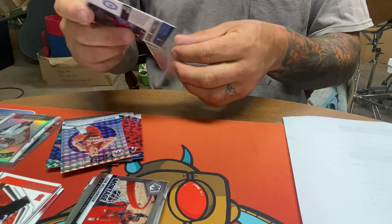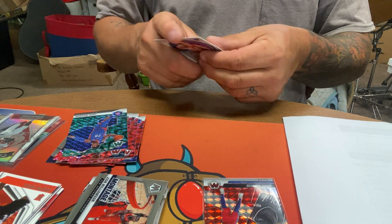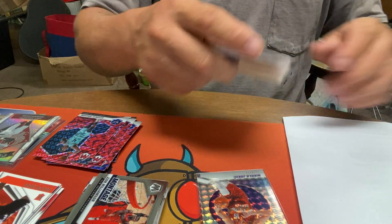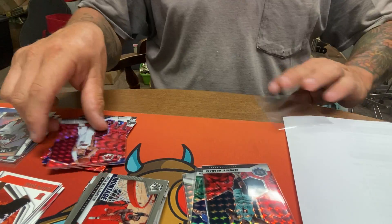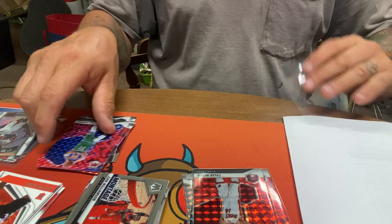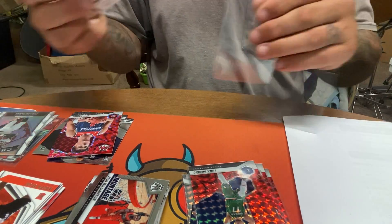Definitely got a bunch of prism cards in it. Not sure of the value of them really, but if you get this many in a box, probably not a ton. If I had to guess, the Luka is probably the best one I got out of here.